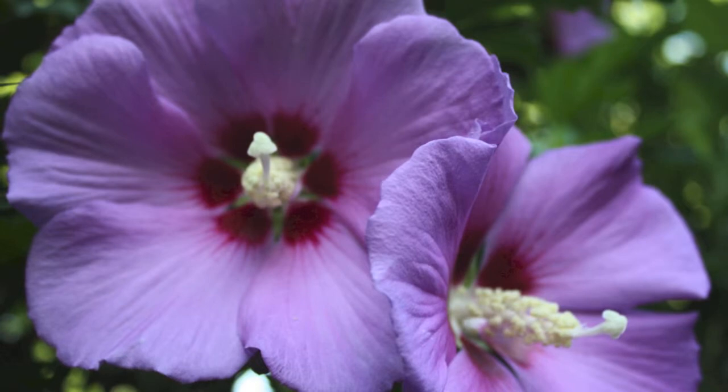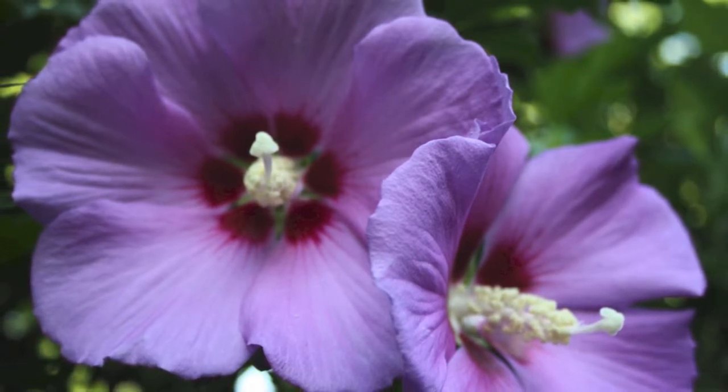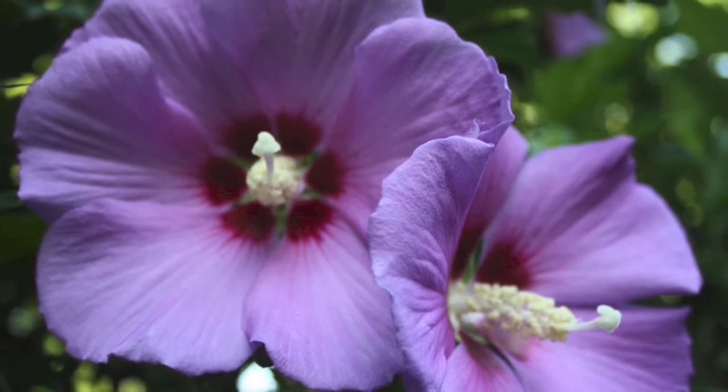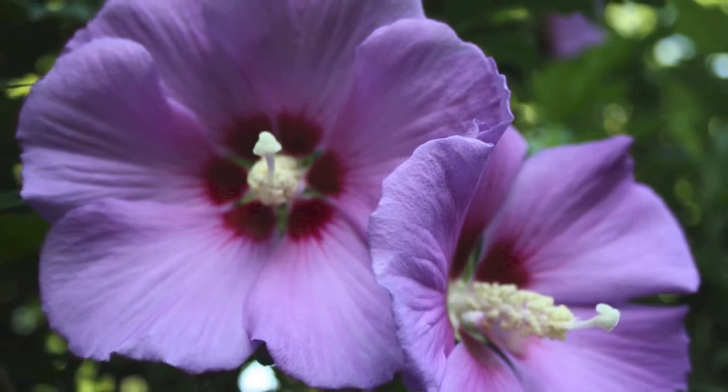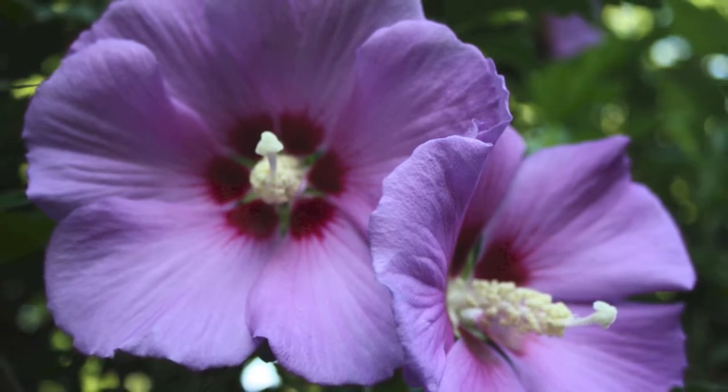The Purple Rose of Sharon is a deciduous shrub that will help bring a bit of tropical beauty to more temperate climates. The blooms that arrive later in the summer will help revive your garden after the flurry of spring flowers.